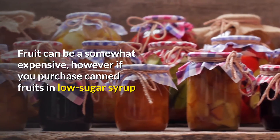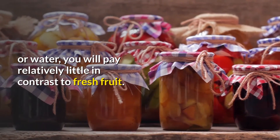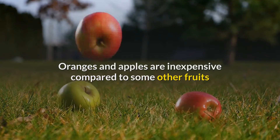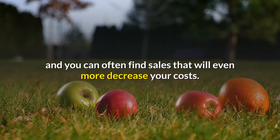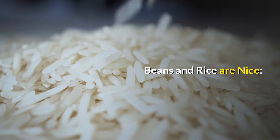The pre-packaged salads will cost a bit more. Fruit can be somewhat expensive, but if you purchase canned fruits in low-sugar syrup or water, you will pay relatively little compared to fresh fruit. Oranges and apples are inexpensive compared to some other fruits, and you can often find sales that will further decrease your costs.